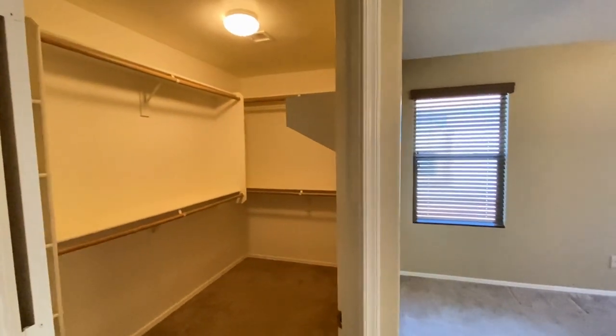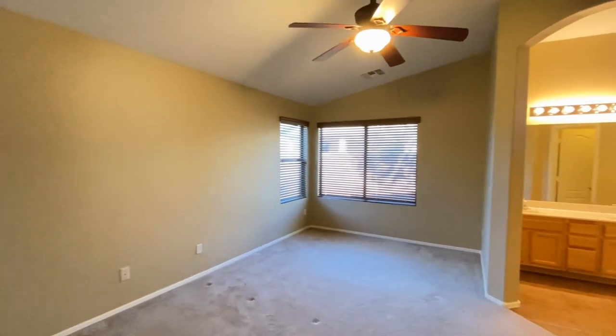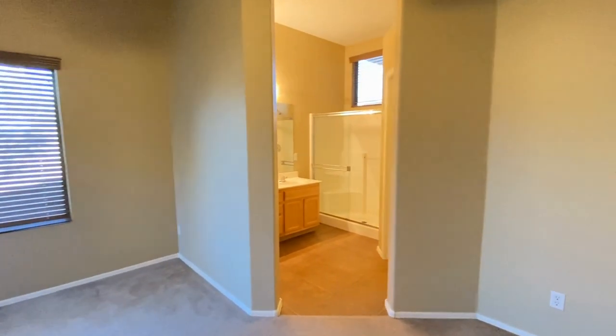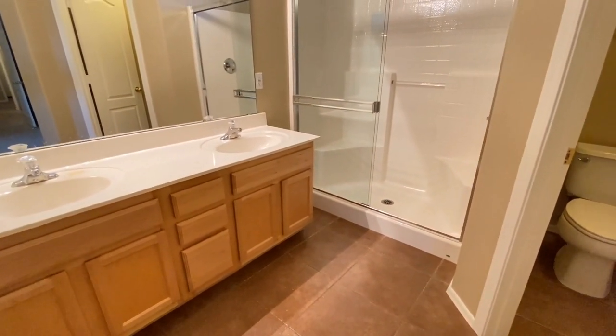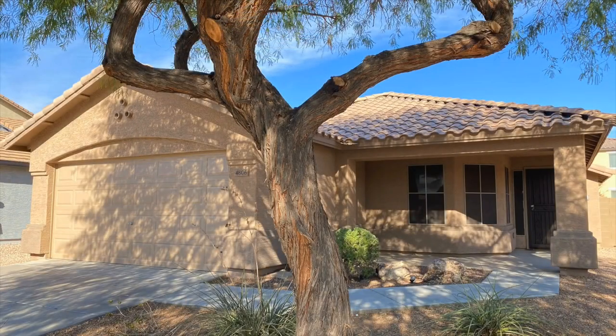Walk-in closet. We hope you enjoyed this video tour. For more information, please visit our website at www.leaseaz.com and schedule a self-guided tour and fill out an application. Thanks for watching.